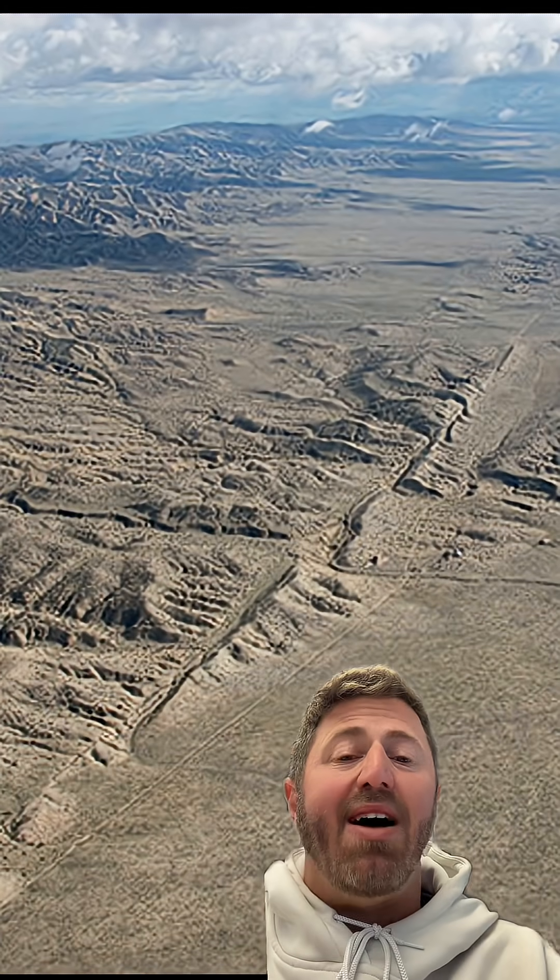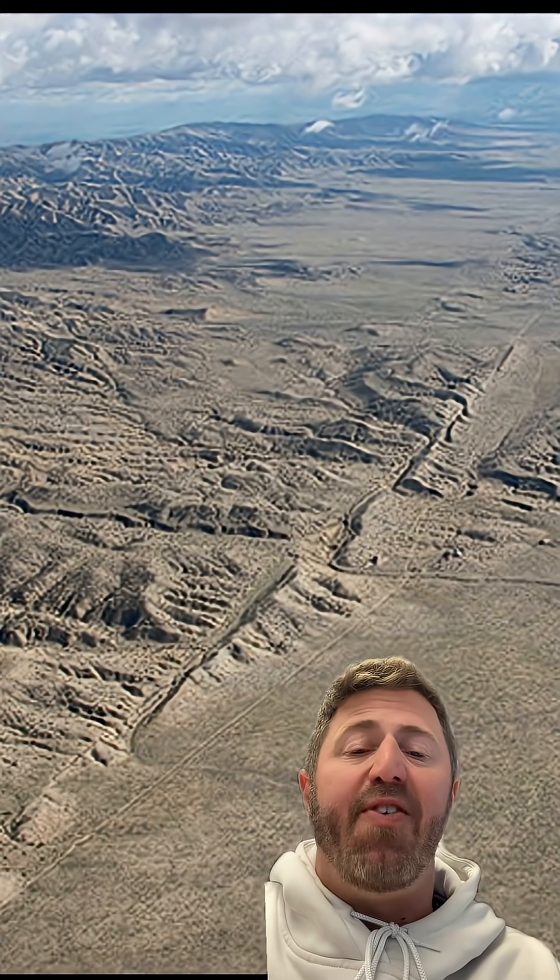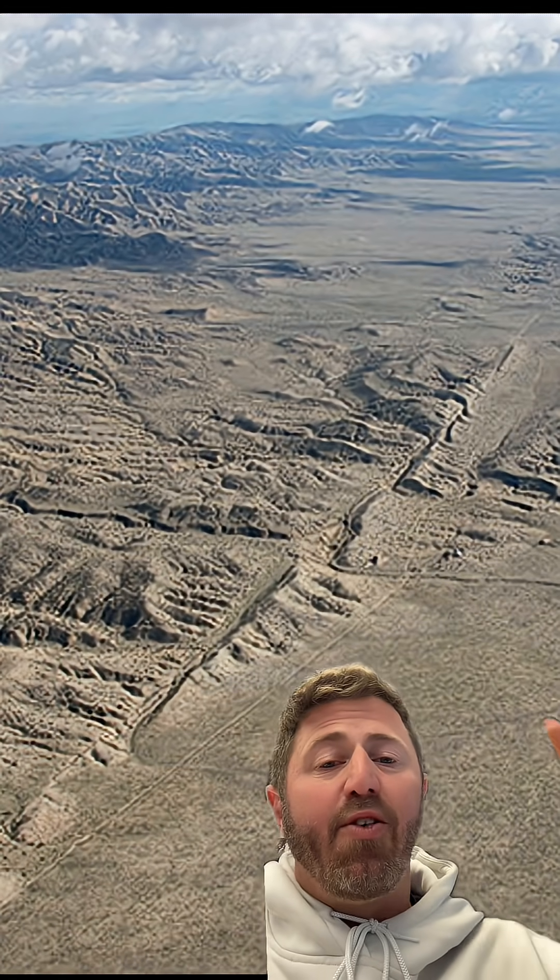Along its 800 miles, at least at ground level, the seam from the fault line can be difficult to see. However, when viewed from above, you really get a feel for its visual impact.